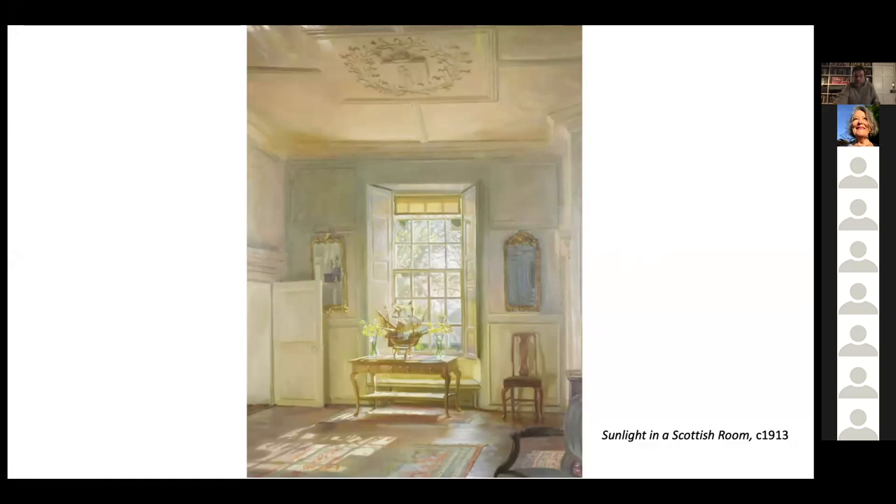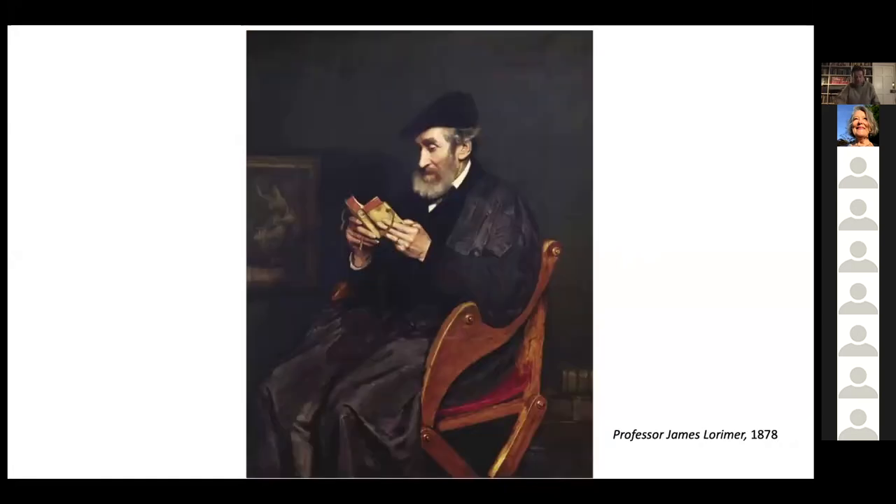I want to start with his family, and for that we must turn to his portraits. This portrait of Professor James Lorimer, his father, of 1878, shows the sitter in a rather academic pose — wouldn't look out of place in the senate room at St Andrews University. But James Lorimer was an Edinburgh man, professor of public and international law at the university there. Like the rest of his family he was artistic. This portrait shows him seated in a rather unusual chair, very prominently depicted.